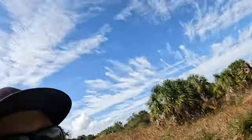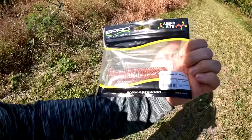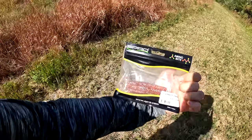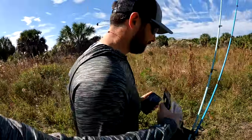Welcome back to another video. Me and Chris are out here on a windy day, and today we're going to be doing some wade fishing. I'm going to show you some things I look for in new wade fishing spots. I'm also using some of these new Spro Amino Bites — the pocket tail minnow, 3.75 inch, in the shrimp creole color. They work very well, so we're going to be trying those.